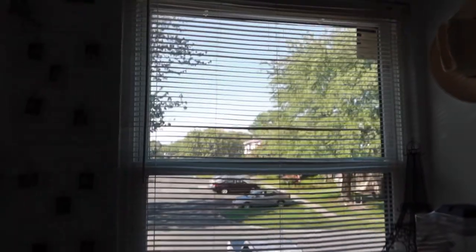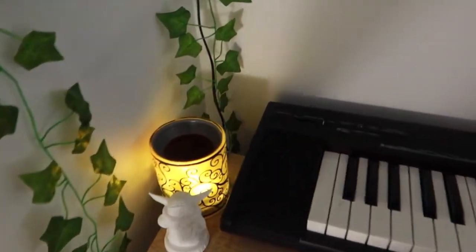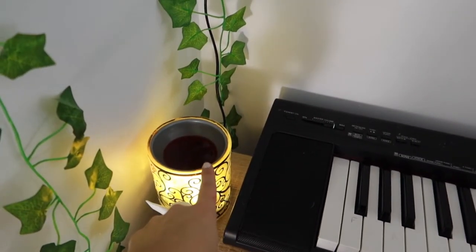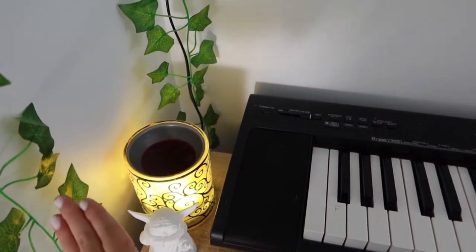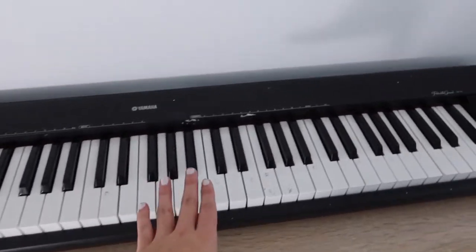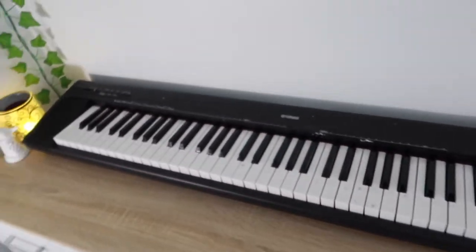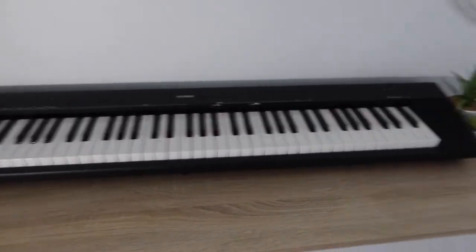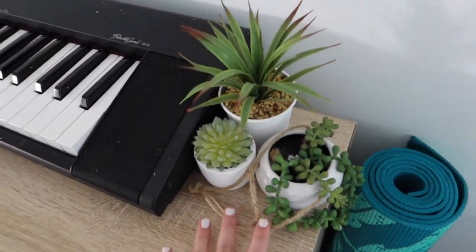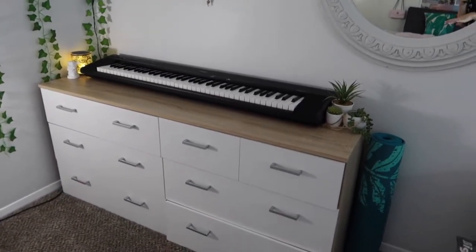Then my window, and over here I have a little Yoda that my boyfriend gave to me. This is a wax melt — currently I have apple cinnamon burning in there because it's getting to be fall time. Then I have my keyboard. I've had this keyboard for a really long time, that's why it looks a little worn, but whenever I feel the need to play I can. Then I have a bunch of succulents over here — fake, of course.